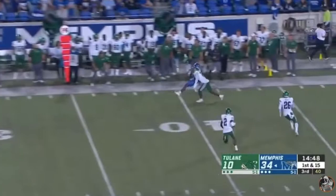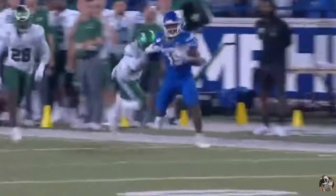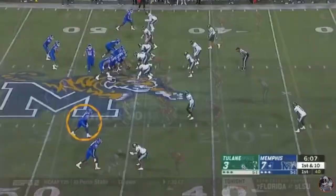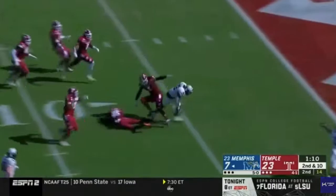Everything considered, Kenneth Gainwell is a great prospect who's forgotten about due to opting out of the 2020 season. He offers great vision, speed, elusiveness, and operates at a high level as a pass catcher. He can improve in pass protection and add about 10 pounds of functional strength. If he can get himself to 5'11", 200 pounds and improve as a pass protector, I honestly can't find many holes in his game to criticize. He's a great versatile weapon for an offense and will be a steal in the 2021 NFL Draft. At the next level, I see him being a very similar player to Austin Ekeler of the LA Chargers.